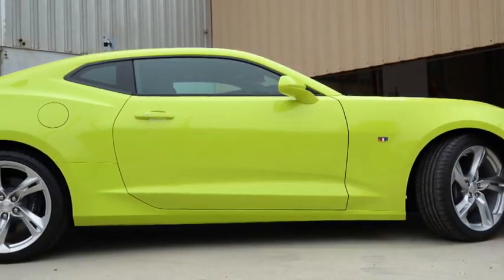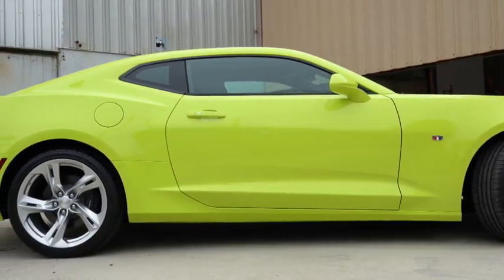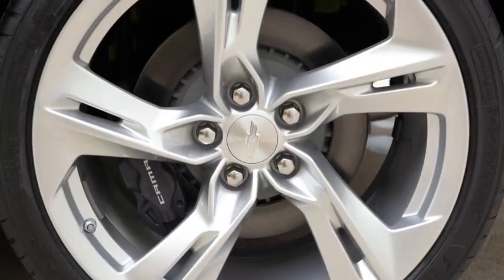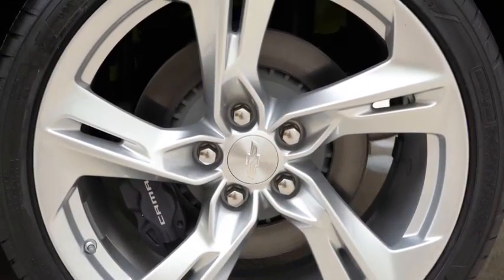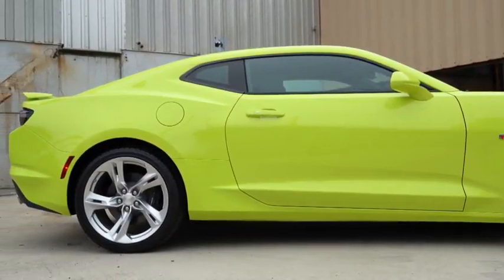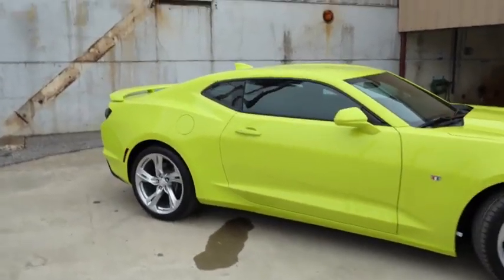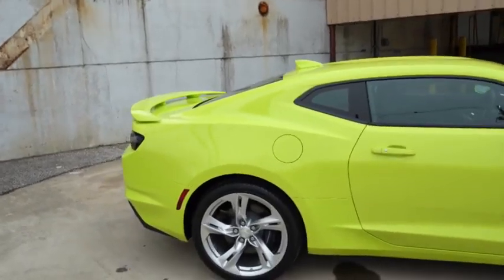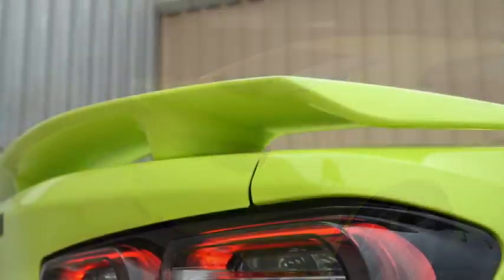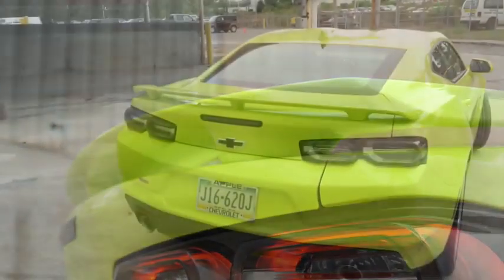With the 1LE package, tires can go up to 20 by 10 inches in the front and 20 by 11 inches in the back for maximum traction with the widest width. Making our way to the back, the gas tank is on the passenger side, there is a shark fin antenna up top, and there is a rear spoiler that comes standard for every single trim level of the Camaro SS.